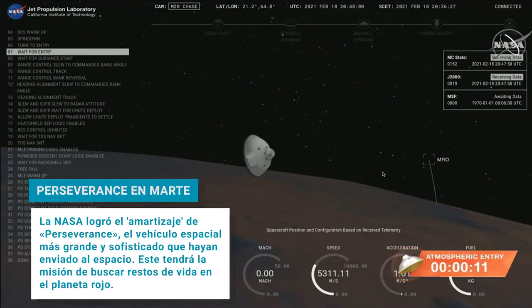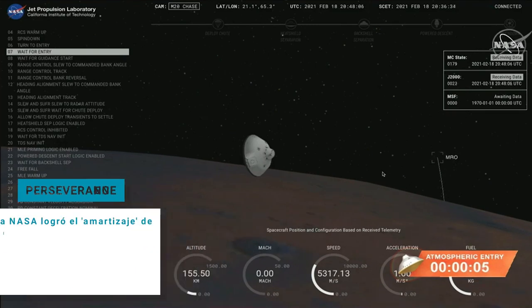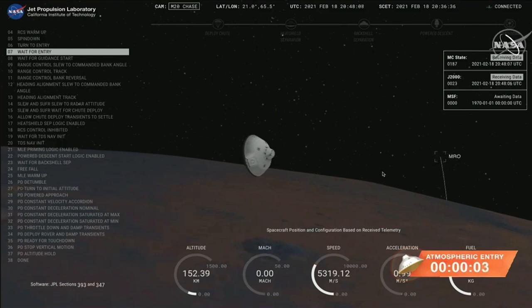About seconds from entry interface, traveling at 5.3 kilometers per second, and an altitude of 150 kilometers from the surface of Mars.